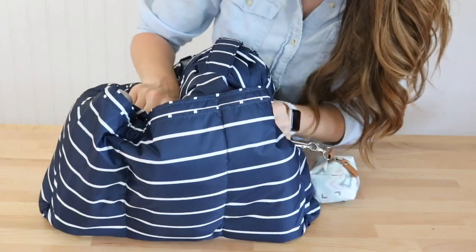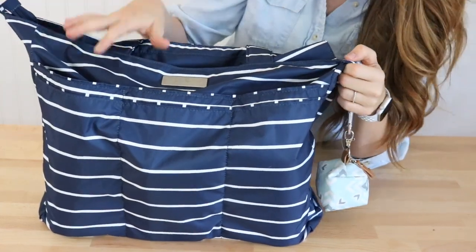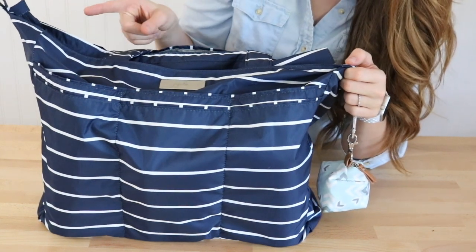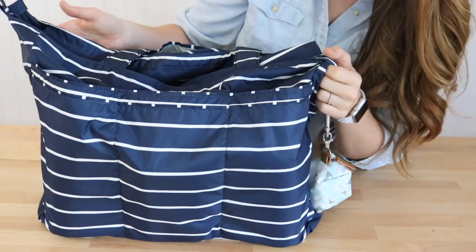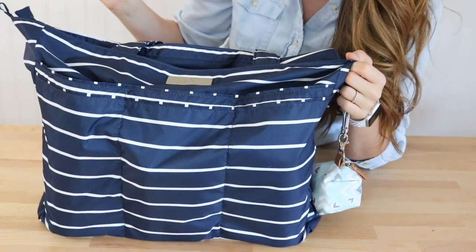This bag is not fully packed, but it is pretty full for what I would carry for an average day out if we're going to be out for a couple of hours. Remember, I have two little ones, a three-year-old and a one-year-old, so I need a lot of stuff. And this bag holds a lot of stuff. You guys know I like to move fast with these, so let's get going.